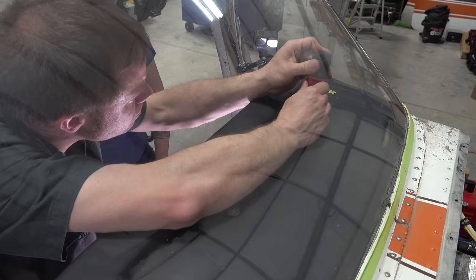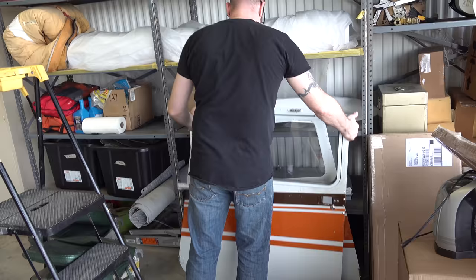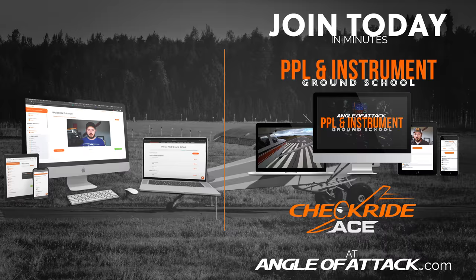Quick message: if you're enjoying this video and doing flight training now or in the near future, check out our online ground school. Pass the written test, prepare for flight training, and become a safe aviator — and you get to support this channel at the same time. Join today at angleofattack.com.